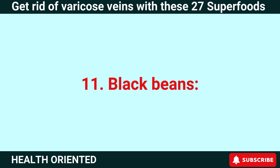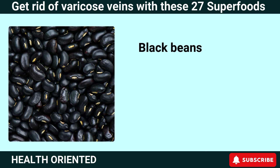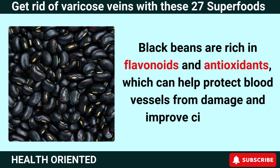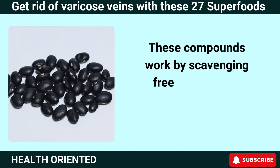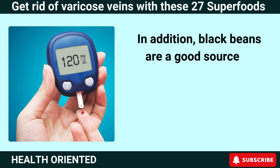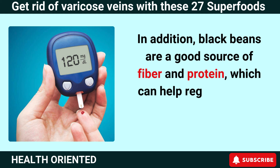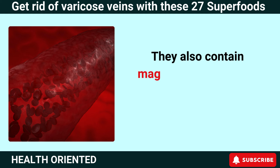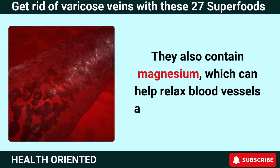Number 11: Black Beans. Black beans are rich in flavonoids and antioxidants, which can help protect blood vessels from damage and improve circulation. These compounds work by scavenging free radicals and reducing oxidative stress in the body. Black beans are also a good source of fiber and protein, which can help regulate blood sugar levels and improve digestion. They also contain magnesium, which can help relax blood vessels and improve circulation.